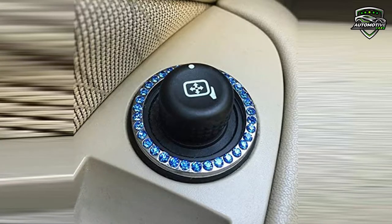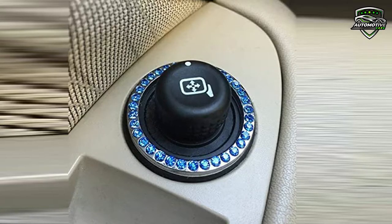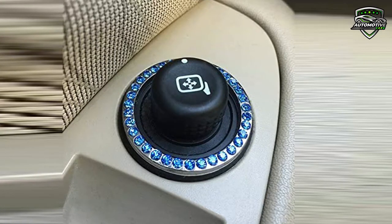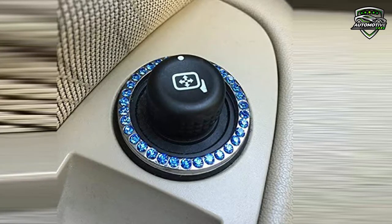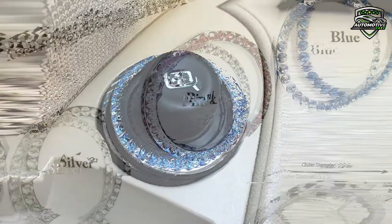Now let's talk about the size of this ring. It can be used on all standard size key or push button ignitions. This ring diameter is 1.5 inches. It is also great for decorating auto buttons, knobs, steering column, stick shifts, and more.